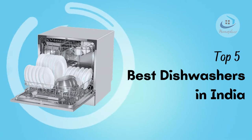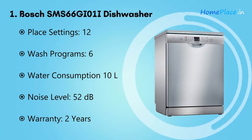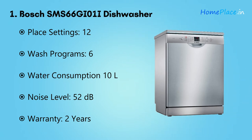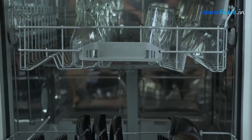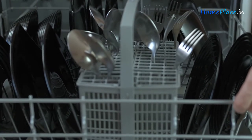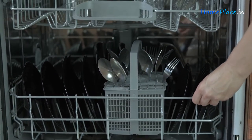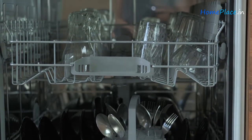Number one: Bosch 12 Place Settings Dishwasher SMS66GI01I. Indian cuisines use lots of oil and spices. The Bosch dishwasher comes with advanced wash options such as Intensive Kadai and Express Sparkle — settings made specifically for Indian kitchen utensils which require tough cleaning. After assessing the dish dirtiness, the Aqua Sensor determines the optimal amount of water to use, which is the main advantage of this dishwasher.